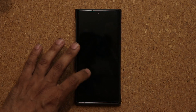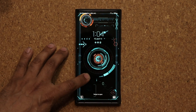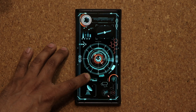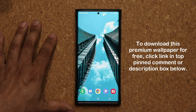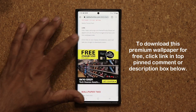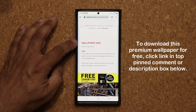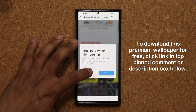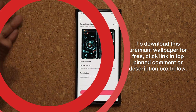Now before we dive in, if you do want to download this wallpaper right here, this is going to be a free wallpaper that is usually paid but you can get it free right now. All you want to do is click the link down below — it is going to take you to my website. Once you're at the website, just scroll down to wallpaper number one and click the link, and then you can download that wallpaper for free.